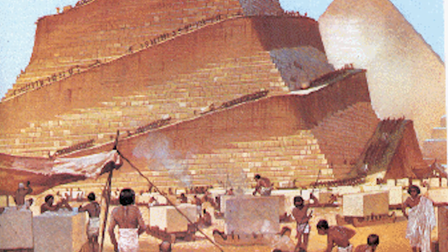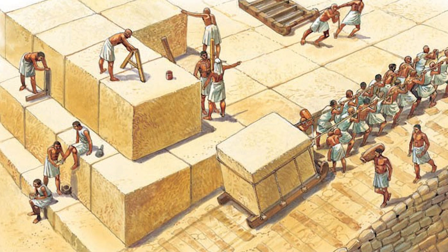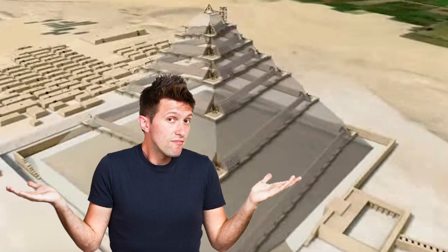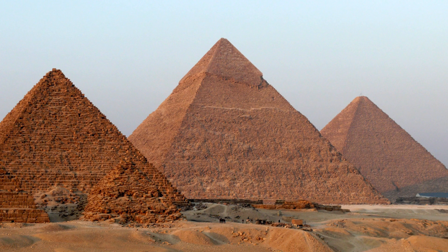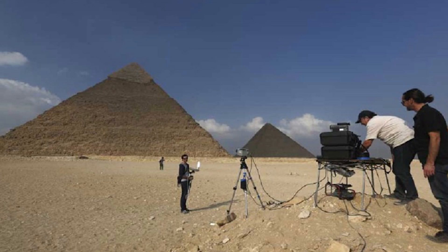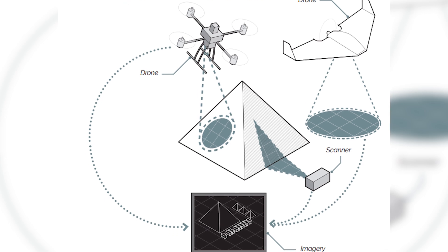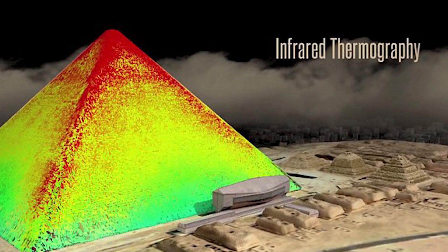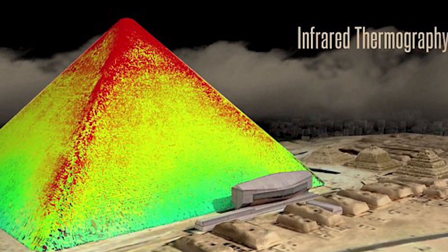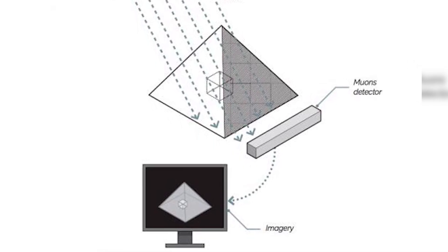Once the stones arrived at the pyramids, a system of ramps was used to haul the stones up and put them in place. But Egyptologists are still quite uncertain how these ramps were designed or how they worked, as very little evidence of them exists today. New data may come from the ScanPyramids mission, a program where researchers at three different universities are scanning and reconstructing the pyramids using a variety of technologies. Scientists hope this initiative will help figure out how the pyramids were constructed, and also whether there are any hidden chambers within them that we don't yet know about.